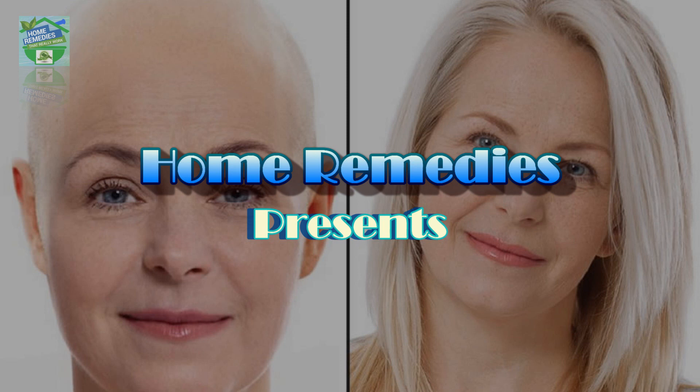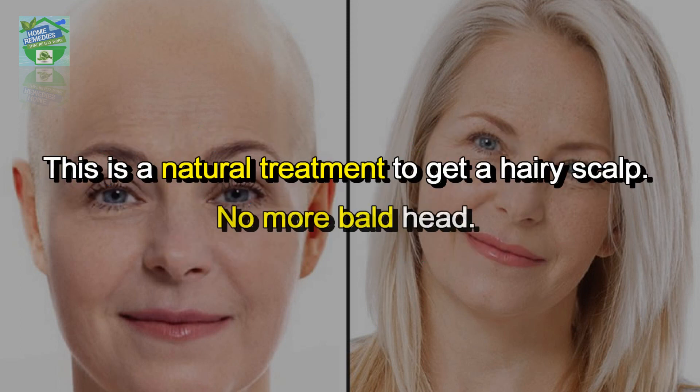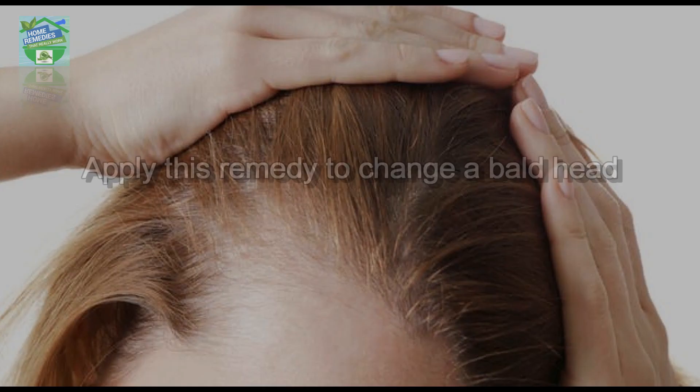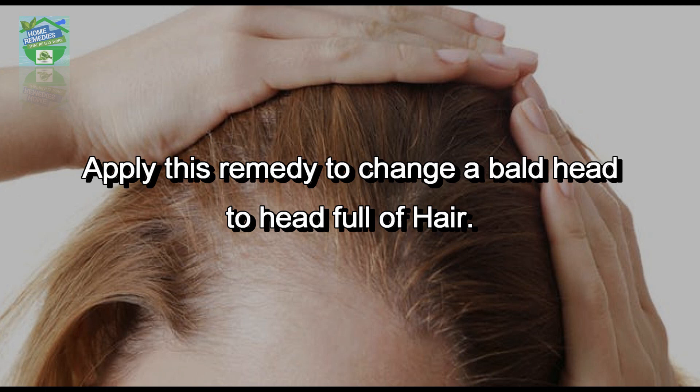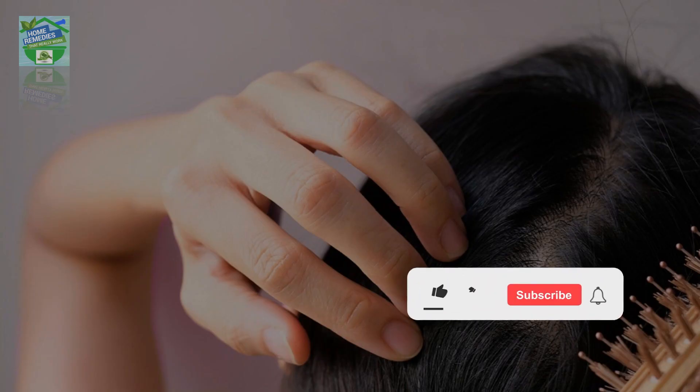Home Remedies presents a 7-day baldness treatment. Apply to your hair and get a scalp full of hair. This is a natural treatment to get a hairy scalp — no more bald head. Apply this remedy to change a bald head to a head full of hair. This remedy stops hair loss and gives you thick hair growth.